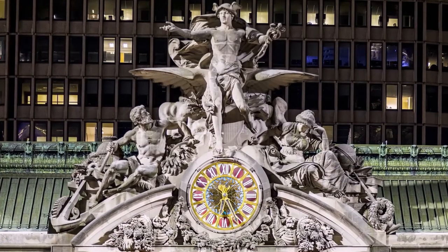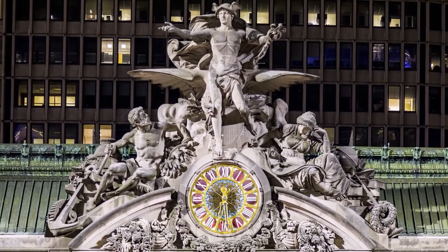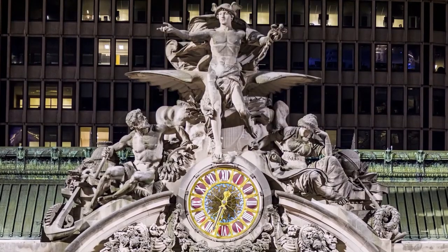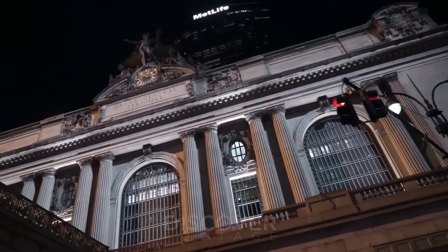The sculptures are made by French and American sculptors. For example, the biggest and main sculpture was made by the French sculptor Jules-Félix Coutan. It is called the Globe of Commerce.